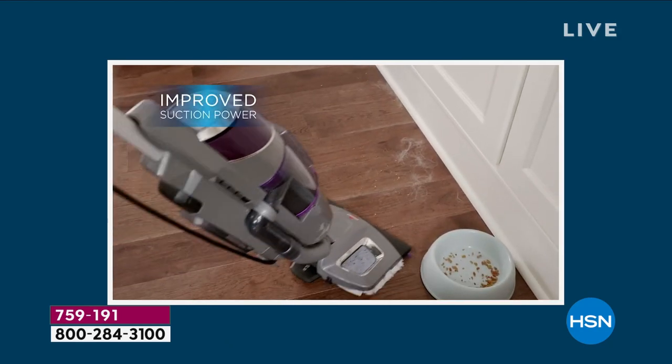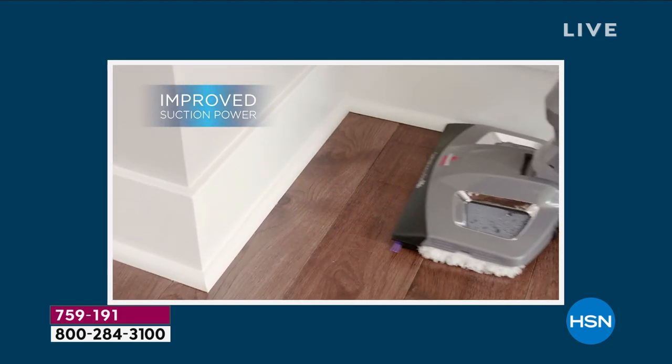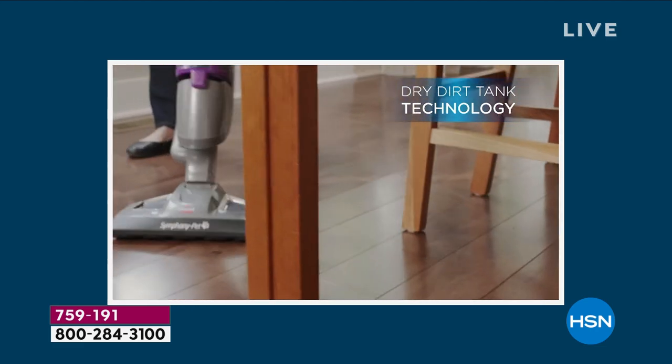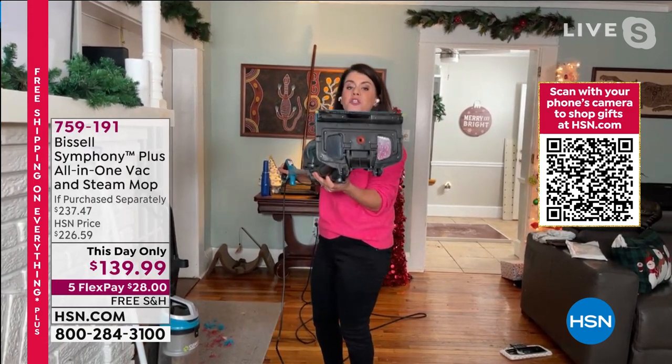It can. And honestly, this is really bulky — for all your holiday messes between now and New Year's, do you want to pull this out all the time? This is 11 pounds. You're steaming and vacuuming and going to tackle all the messes right there. You can do your tile, your laminate. This is your full vacuum.